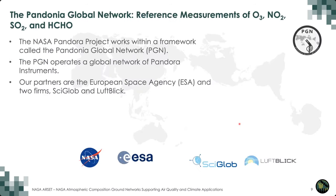The Pandonia Global Network is our network of Pandora instruments. It's a joint effort from the European Space Agency and NASA, and also two private companies, SciGlobe in the U.S. and Luftblick in Austria. We also have other partners, such as the U.S. Environmental Protection Agency and the South Korean National Institute of Environmental Research. Together, we all operate this global network of Pandora instruments.